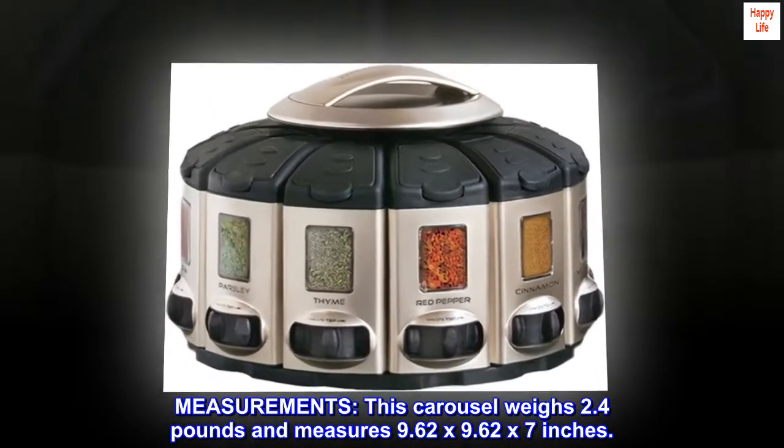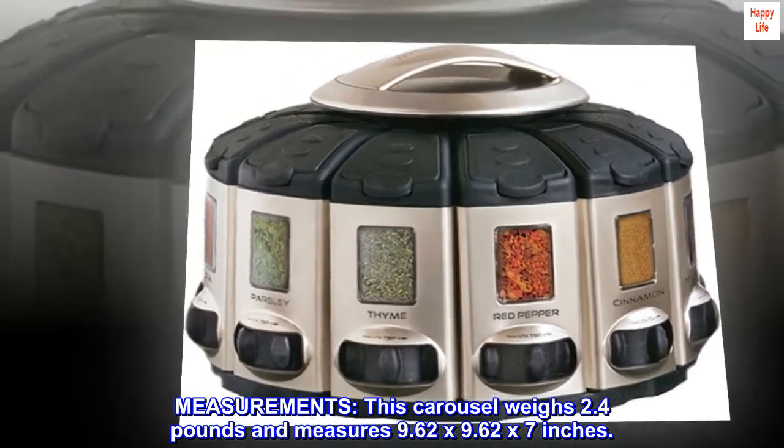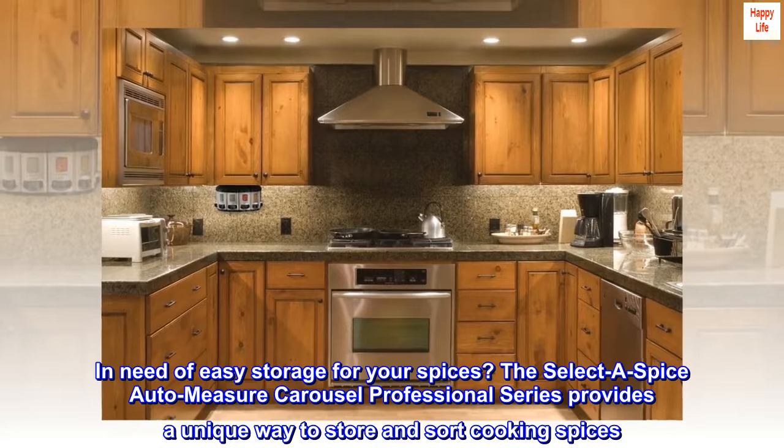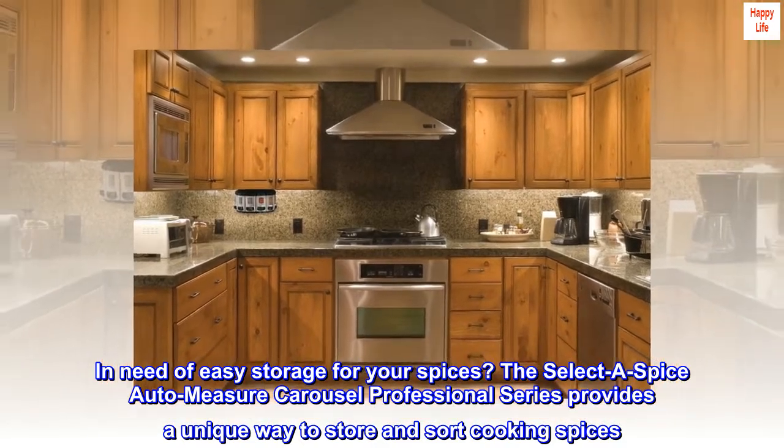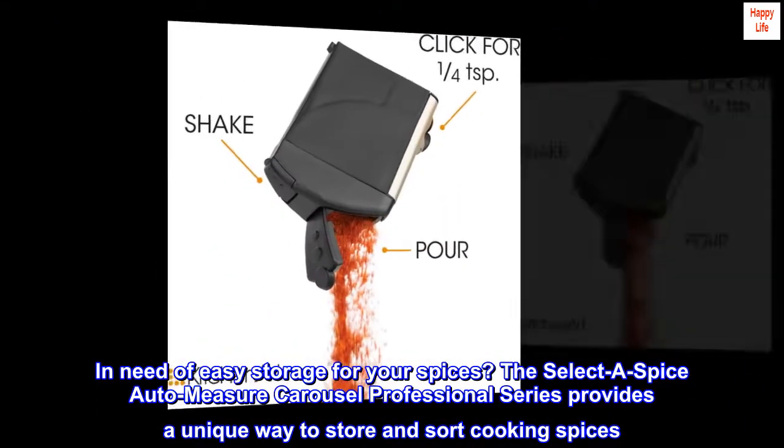Measurements: this carousel weighs 2.4 pounds and measures 9.62 by 9.62 by 7 inches. In need of easy storage for your spices, the Select-A-Spice Auto-Measure Carousel Professional Series provides a unique way to store and sort cooking spices.